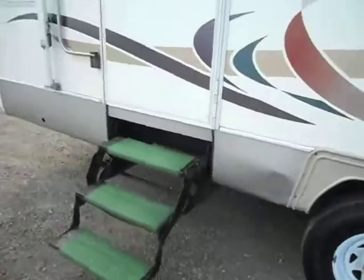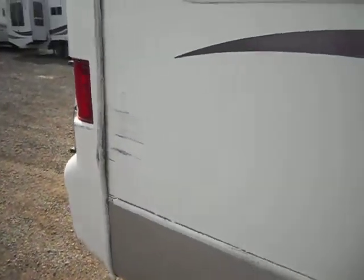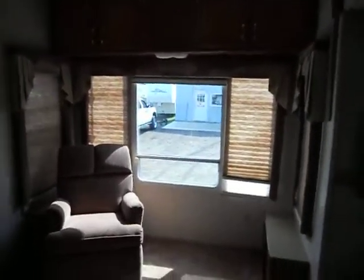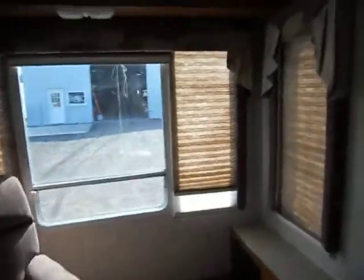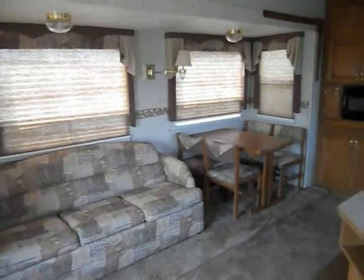We can take you on the inside now and give you a walk around — also got a little rub on that spot. At the rear of the camper you've got a nice recliner, day and night shades, and upper cabinets. In the middle of the camper you have your living room slide and your kitchen. The living room slide has a couch with a hide-a-bed in it, plus a table and four chairs, day and night shades, and lights.